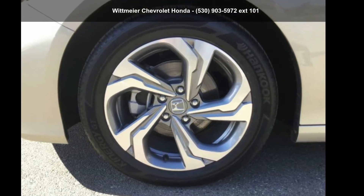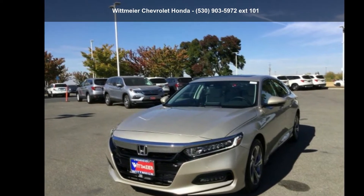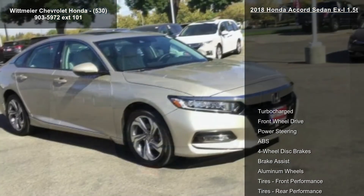Presenting the Honda 2018 Accord Sedan XL 1.5T. If you are looking for a first-rate auto, this one could be yours today.